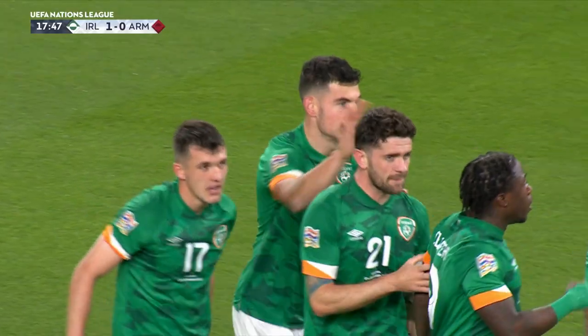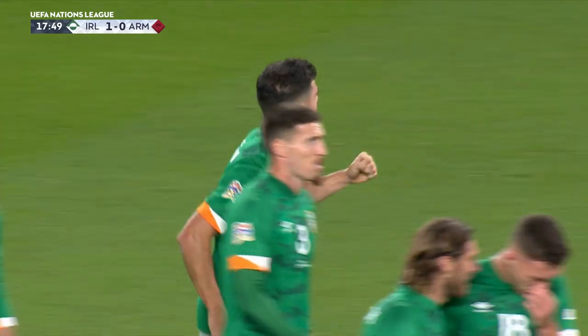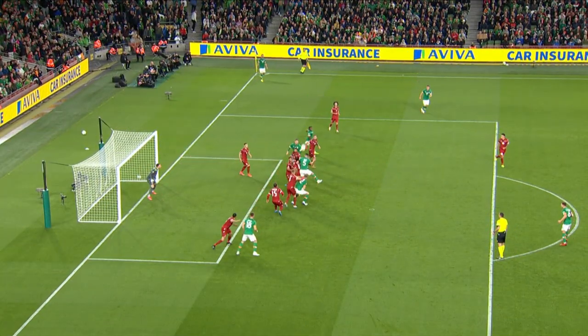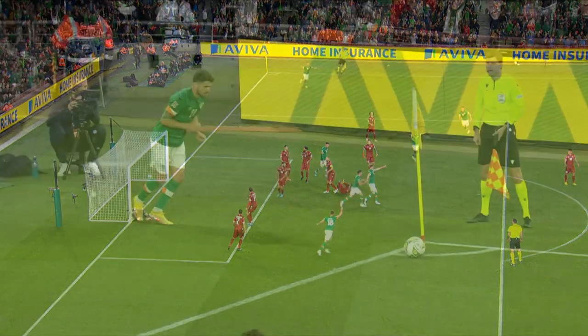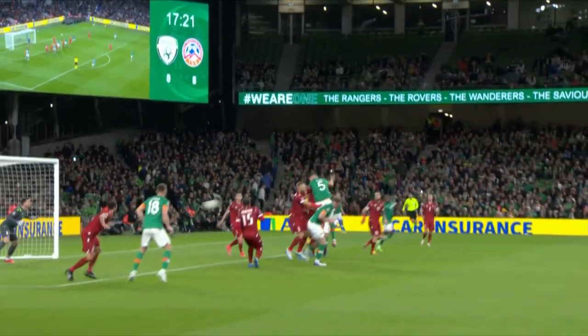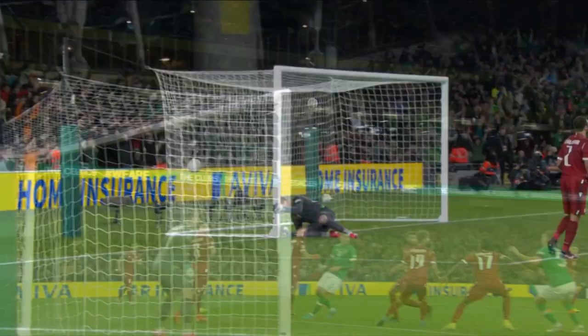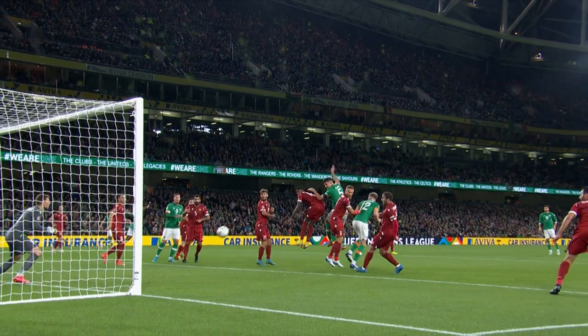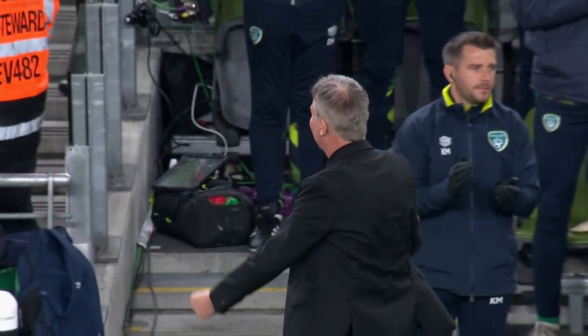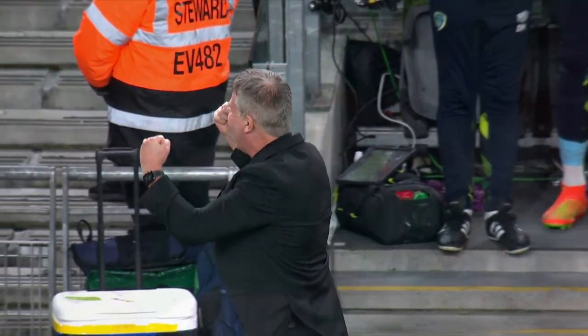Decent header down and it bounces off the surface. He just peels off his man, gets great power and accuracy on it. Decent ball from Brady into a fine area and the keeper has no chance with the way it skips up off the surface. Quality delivery complemented by a quality header from John Egan. He gets up really early, has great contact on it — just that knockdown, textbook.